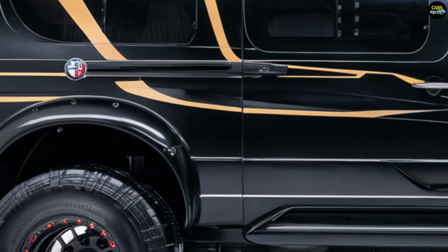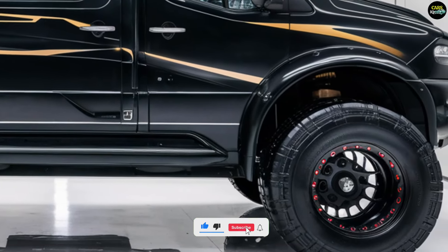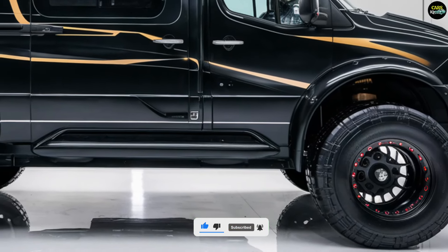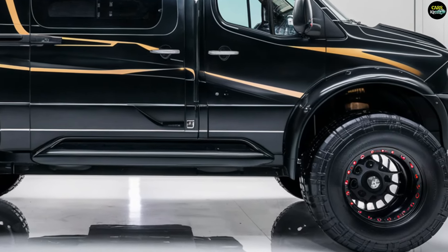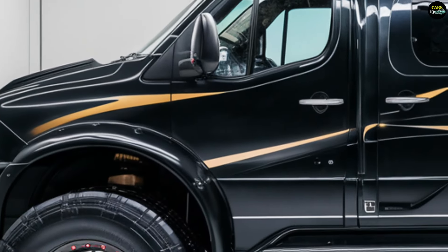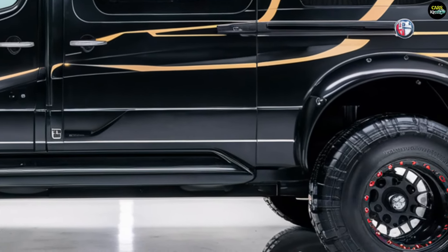The 2025 Alfa Romeo motorhome is powered by a robust and efficient engine. It comes with a 3.0-liter turbocharged V6 gasoline engine, or an optional hybrid electric version. The engine delivers 280 horsepower and 400 newton meters of torque.